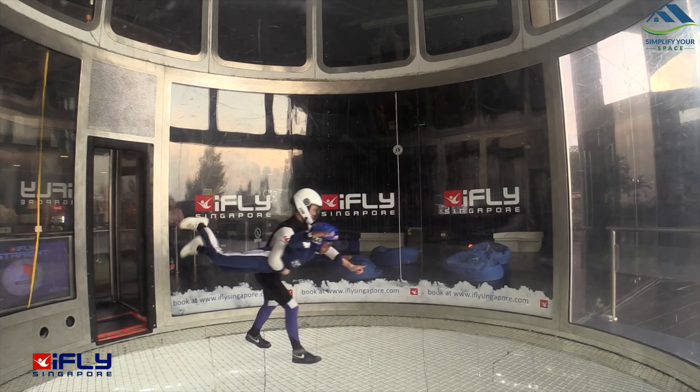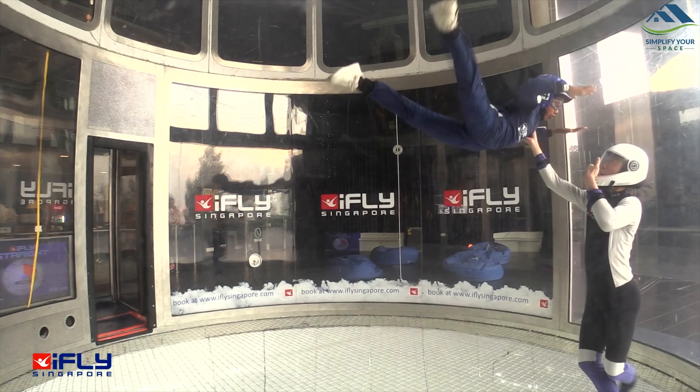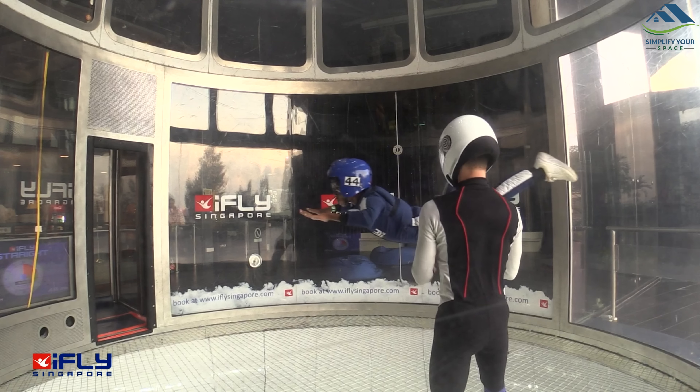My son had an adventure of his own when he tried iFly, a thrilling experience that made him feel like a bird in the sky.